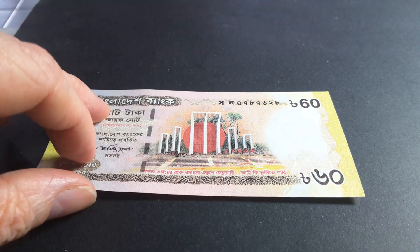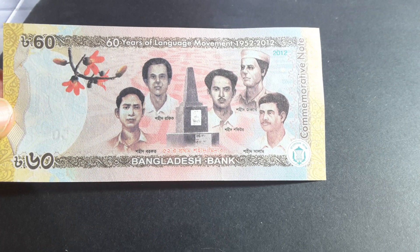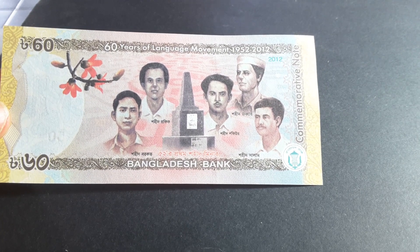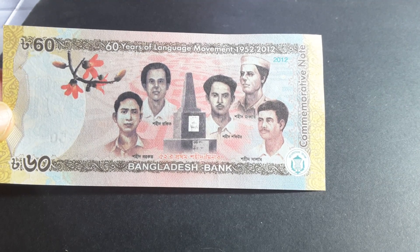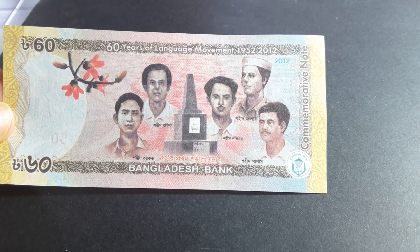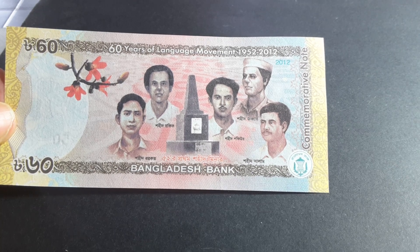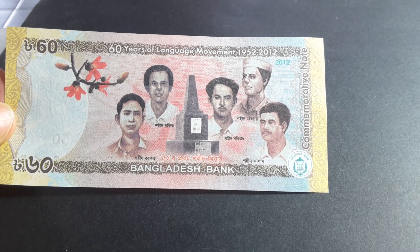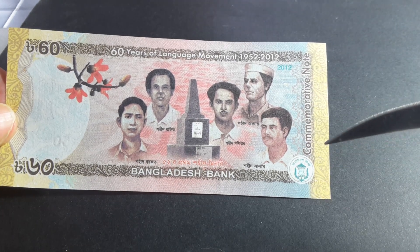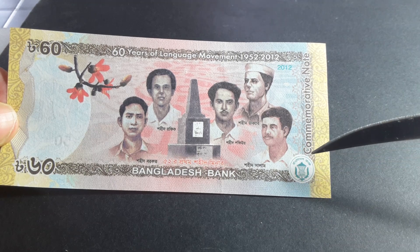It's a bit blurry, so let's have a look at the other side — that's quite a nice banknote, quite attractive. Here we have another monument and this has five people: Abdul Salman Rafiq Ahmed, Abdul Jabbar, Sofia Rahman, and Abul Barakat. These are five people who were killed in 1952 in the Pakistani crackdown on demonstrations of the time — I heard quite a lot of people actually died. These people are martyrs and they have their own monument in Dhaka, Bangladesh, with their likenesses, which I think opened in 2007.